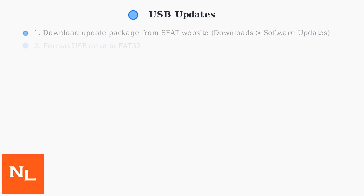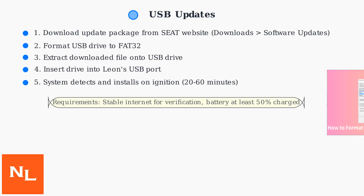For USB updates, download the update package from the official Seat website under the Downloads section, then Software Updates. Format a USB drive to FAT32, extract the downloaded file onto it, and insert the drive into your Leon's USB port.